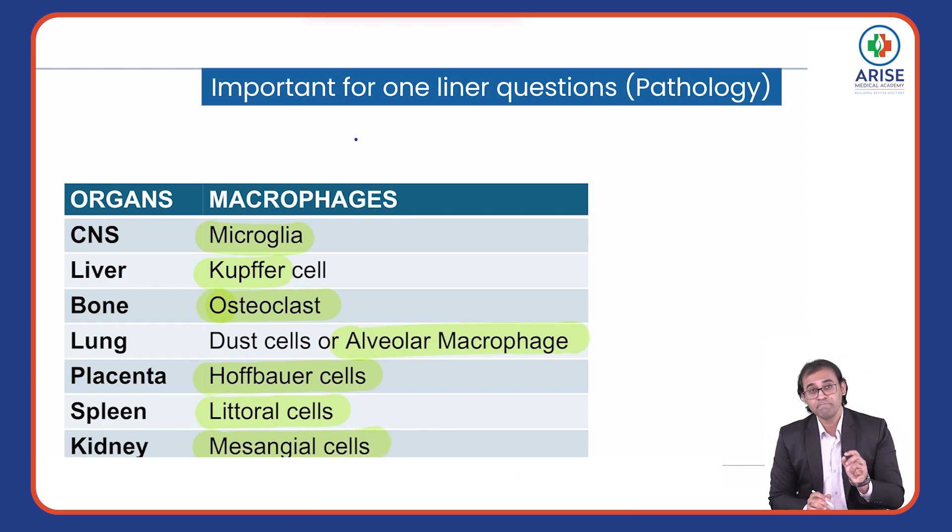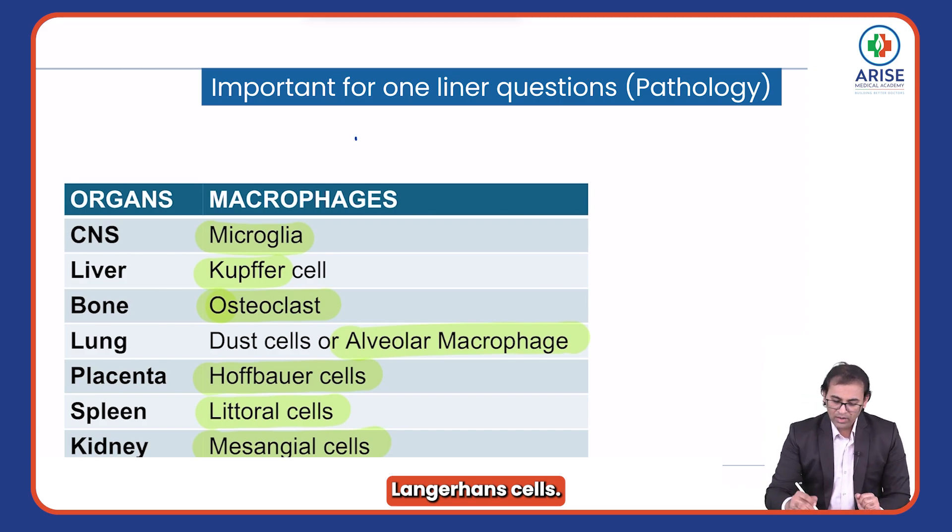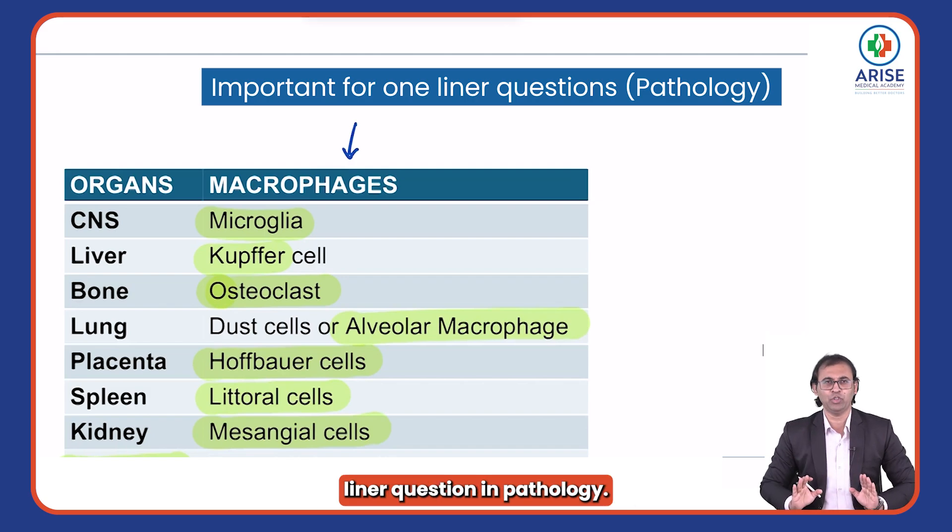In the skin, macrophages are called Langerhans cells. This table is extremely important for one-liner questions in pathology.